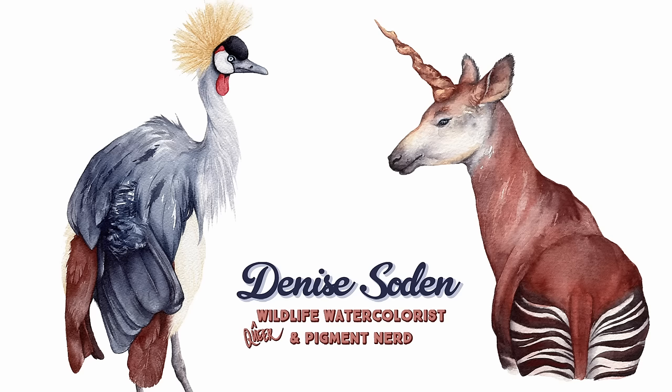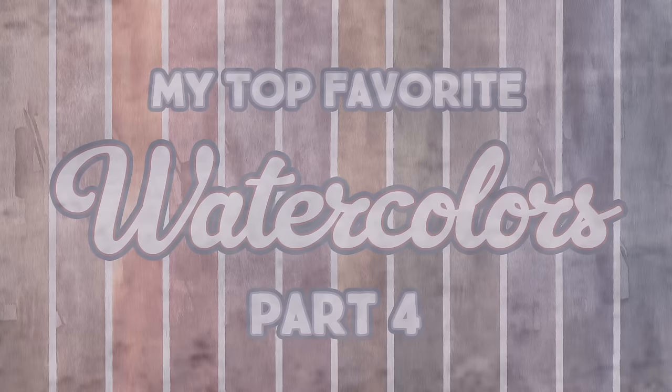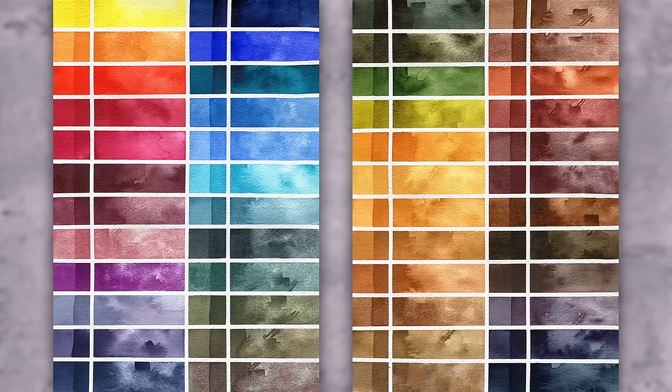Hello everyone and welcome back to the final video in my top favorites watercolor colors of 2023. Let's just pretend like we're not already a month into the new year. Today we are going to be looking at the final 12 colors of this 48 color set that I put together in the last quarter or third of 2023.